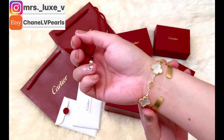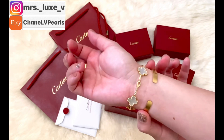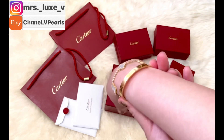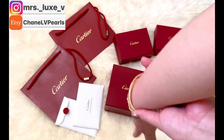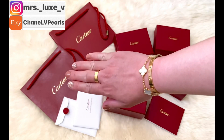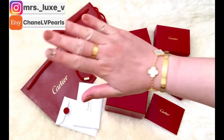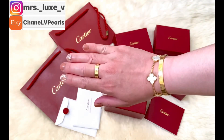I like my bracelet snug, the same way as with my VCA bracelet. Now it may look tight on my wrist, but it's actually not — there is a slight space, enough for me to take it out and put it on my wrist. And this is how I wear my bracelets along with my love ring.